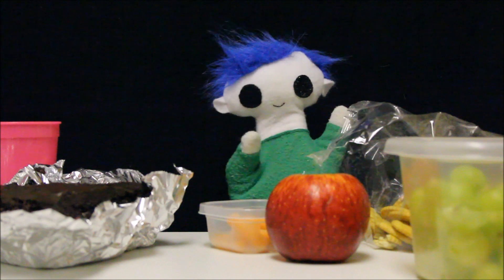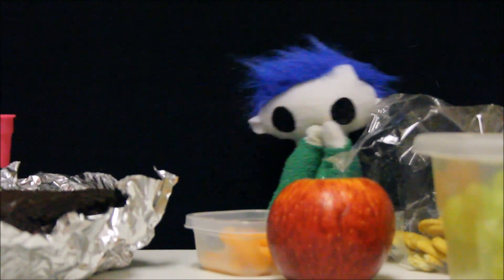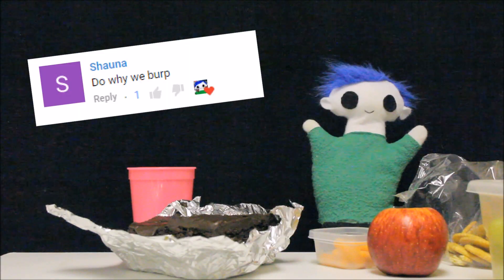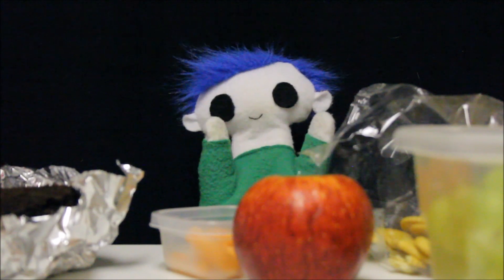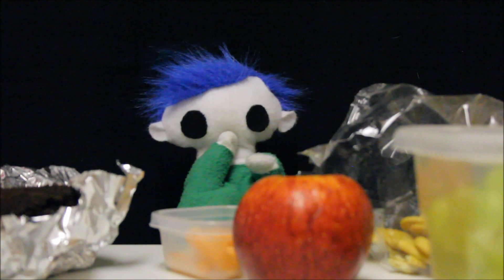Hi, Odie! What are you doing? Eww! Odie, that's disgusting! It's a request from a friend! This request is from Shauna! Shauna wants to know why do we burp? That's a great question! Odie, do you know why we burp? Let's find out!